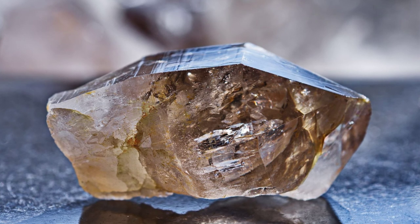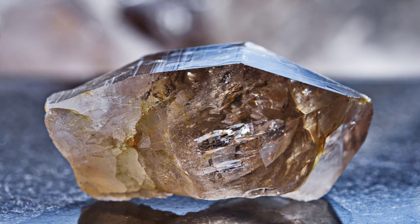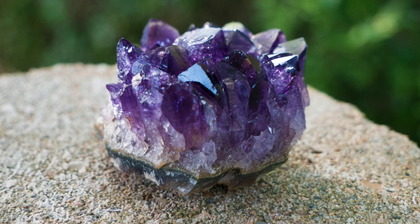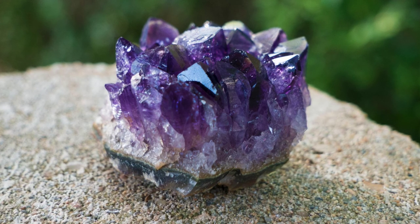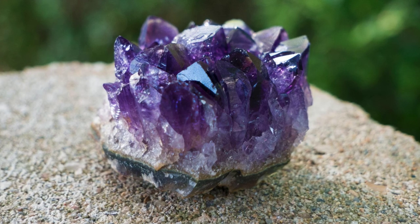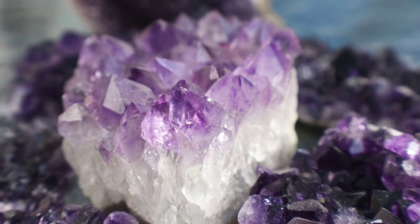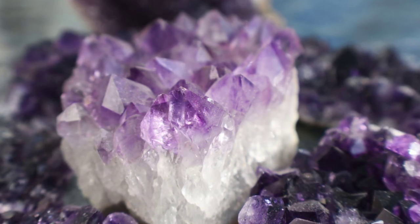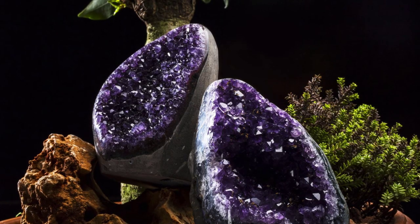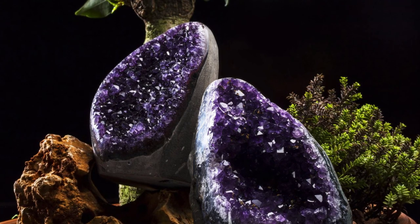Lepidolite and amethyst. Amethyst's ability to calm the mind and soothe emotional chaos makes this healing stone a perfect fit for lepidolite's own healing properties. Together, these crystals promote creativity, protection and mental grounding, as well as a heightened sense of intuition and psychic abilities. Lepidolite and amethyst as a pair will open the third eye and crown chakras, allowing one to become more connected to the divine.